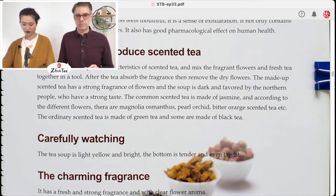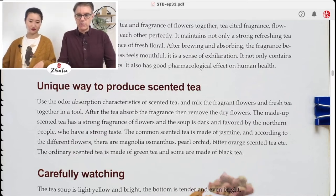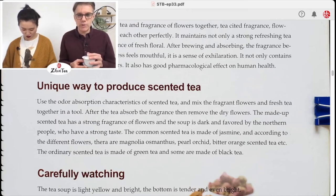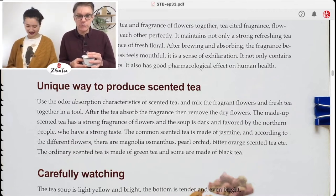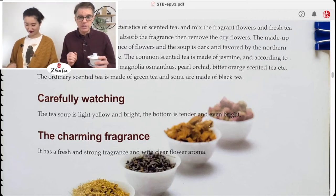'Scented tea brings the flavor of tea and fragrance of flowers together. It maintains not only a strong refreshing tea flavor but also a spiritual fragrance of fresh floral. After brewing and absorbing the fragrance, it becomes very strong; the sweetness feels mouthful — it is a sense of exhilaration. It not only contains the effect of tea but also flowers, with good pharmacological effects on human health.' Unique way to produce scented tea: use the odor absorption characteristics and mix fragrant flowers and fresh tea together in a tool; after the tea absorbs the fragrance, remove the dry flowers.